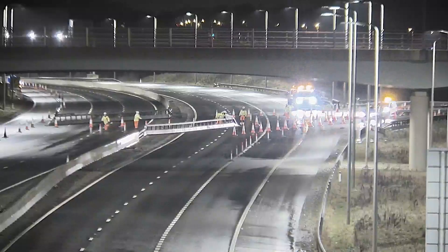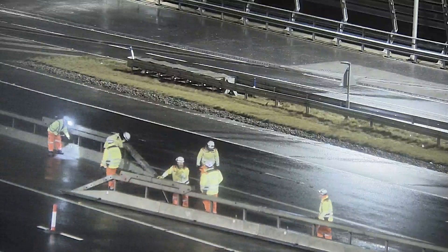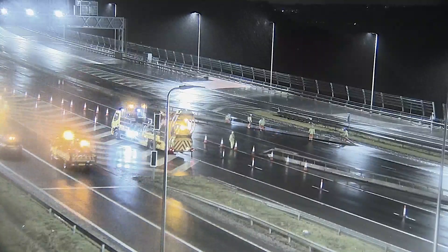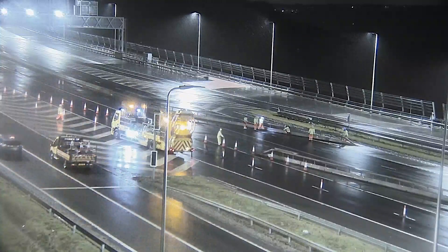What we then do on both approaches is lay out traffic management to make that area safe when we do open Forth Road Bridge. We then have to move barriers — you can see here that there are barriers that have been moved in the centre reservation and on the outside of the carriageway. We have to move them into position to keep it safe for people to make the necessary manoeuvre.